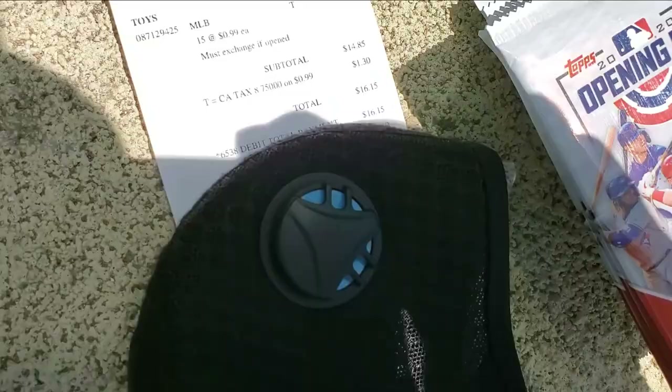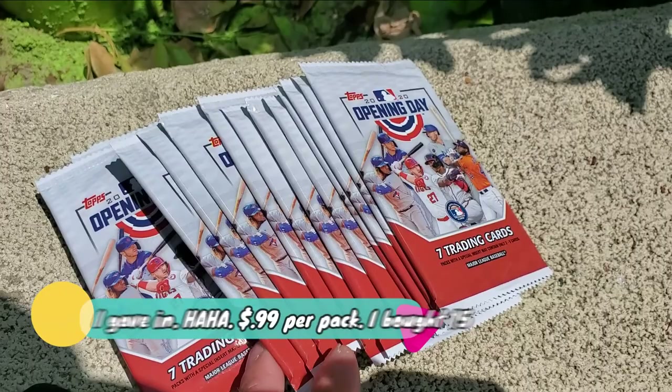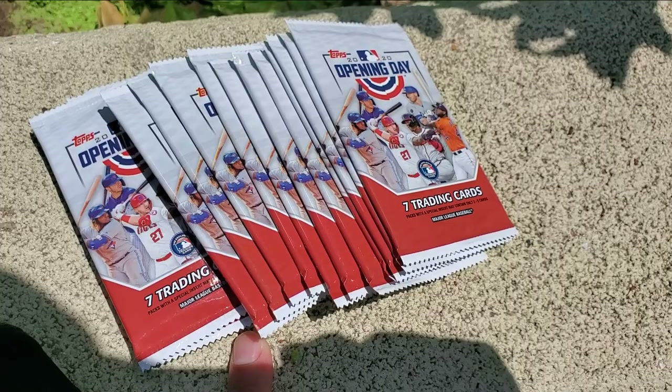Okay so I told you guys a fib — this is how much I ended up spending: 16 bucks. These are actually 99 cents per pack. I got the last 15 and I'm excited — we're gonna do some unboxing. I didn't spend more than 20 bucks and potentially some good cards in here. I'll break them open when I get home, talk to you soon.